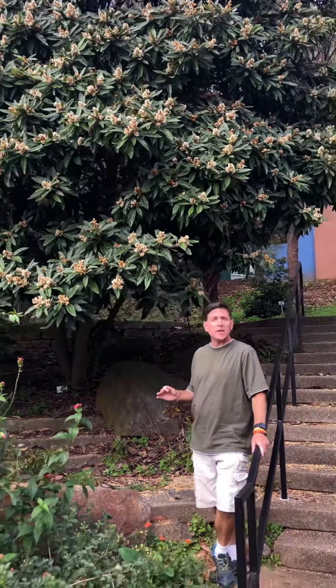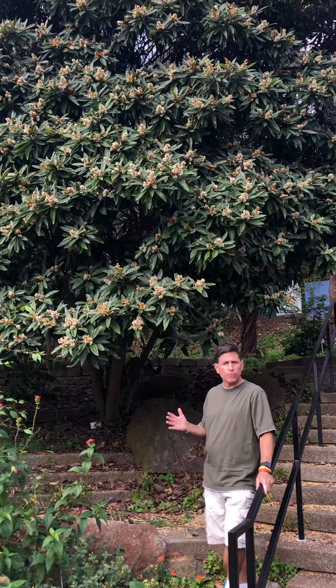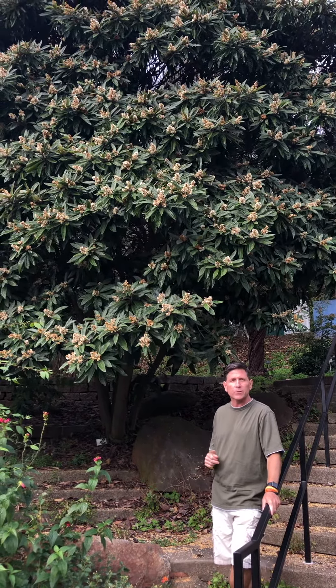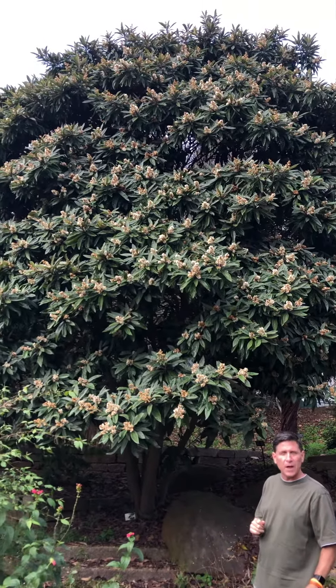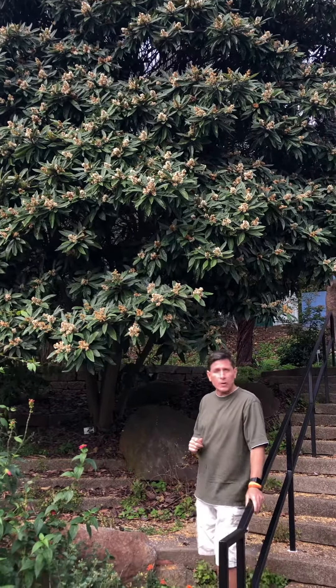Hey guys, it's perfect timing now in the Latin American Ethnobotanical Garden. It's the first week of November and typically during the first week of November we have this amazingly beautiful tree in full flower. This is the loquat, otherwise known as Ariobatra japonica.